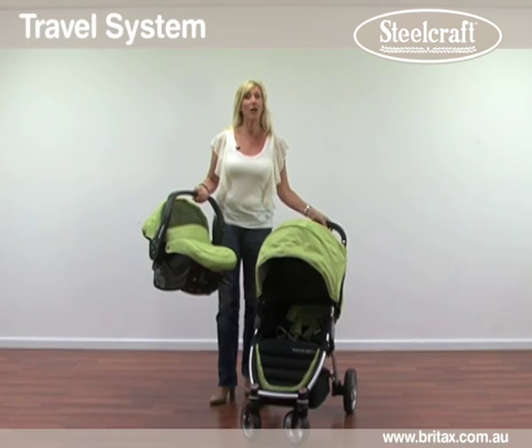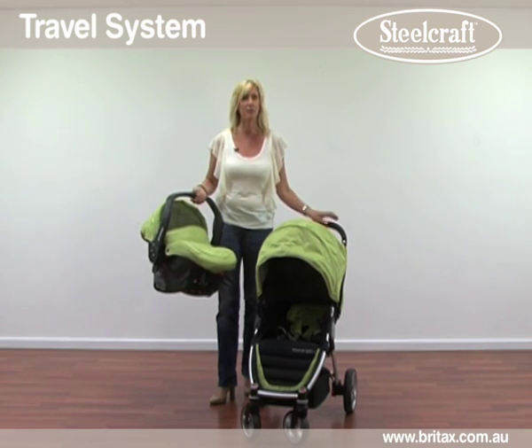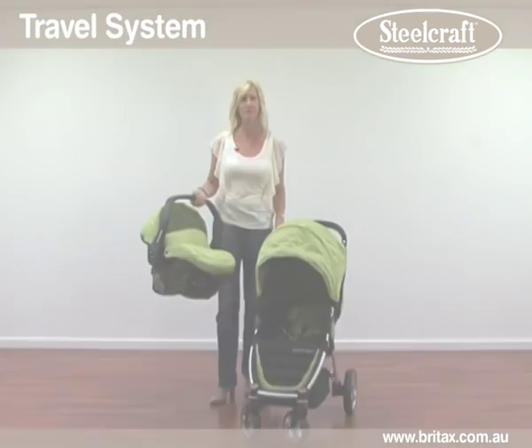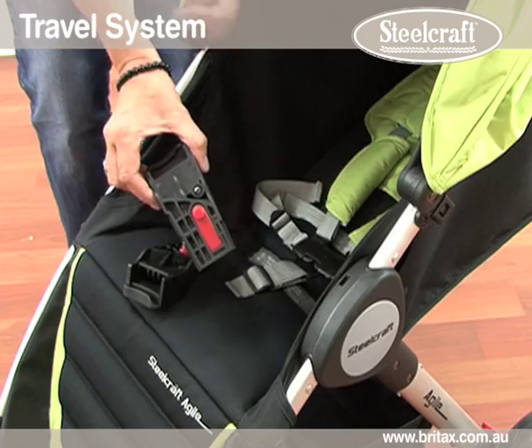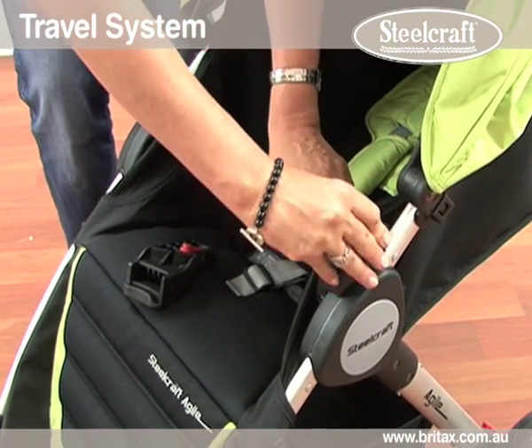The Agile is also a flexible travel system. You can add our Steelcraft infant carrier which will coordinate beautifully, giving you further versatility when you are out and about. When you purchase a stroller you will find that it includes two adapters that will slide and click into the frame.